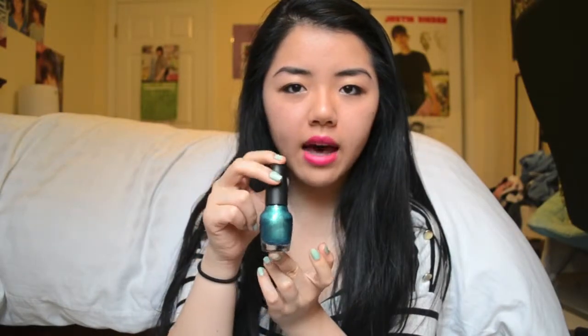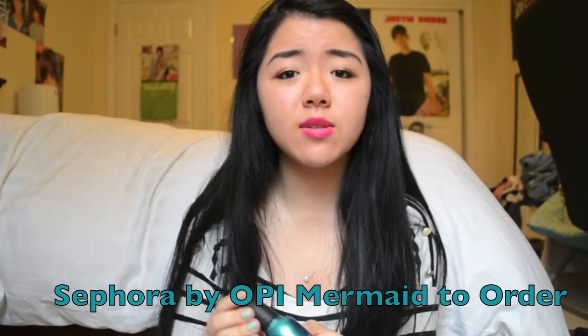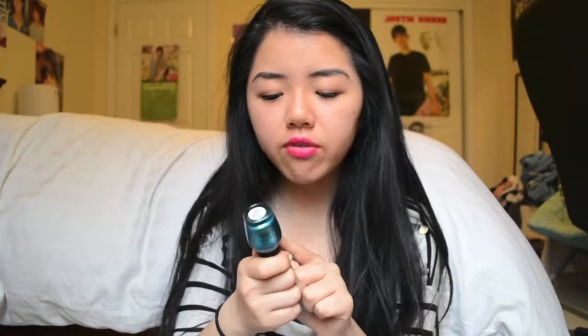The next nail polish I have to show you guys is from the Sephora by OPI line. I got this like three or four years ago — this was the first high-end nail polish that I ever bought. And this is in the color Mermaid to Order, which — oh my gosh — I'm obsessed with this color, you guys. It's beautiful. It's a turquoise-y blue, and then it has like gold and green duochrome in it. It's very, very shimmery, very pretty, but it doesn't have glitter in it. This is such a beautiful color.